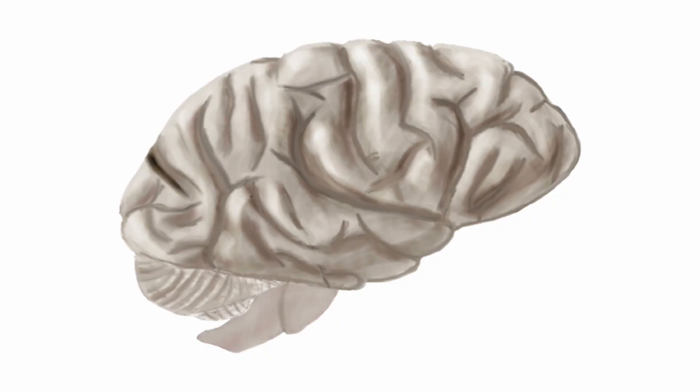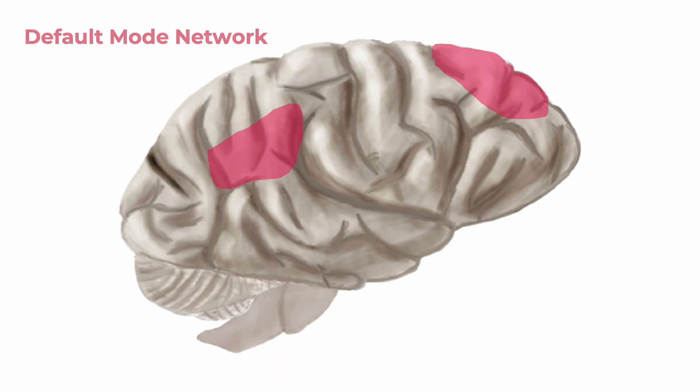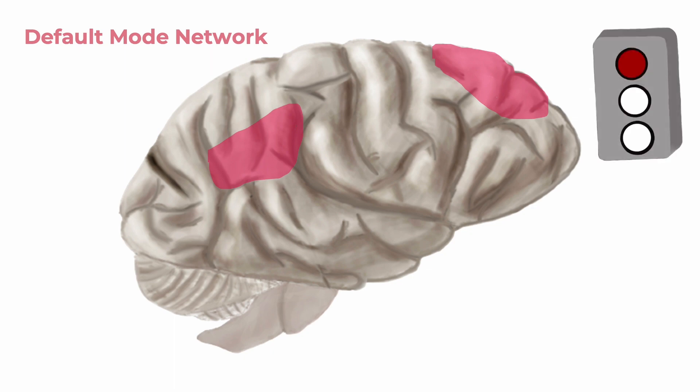Another system involved in metacognition is the default mode network, which is a collection of brain areas that activate in times of mind wandering, creativity, or simply a lack of external stimulus. This is often thought of as the brain areas that activate when you're sitting at a stoplight waiting for the light to turn green, and your mind is thinking about other things.